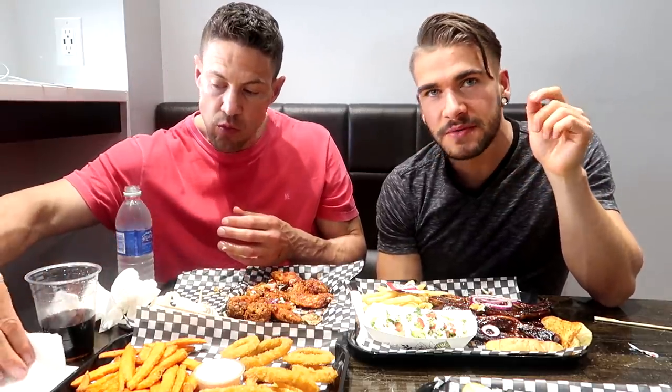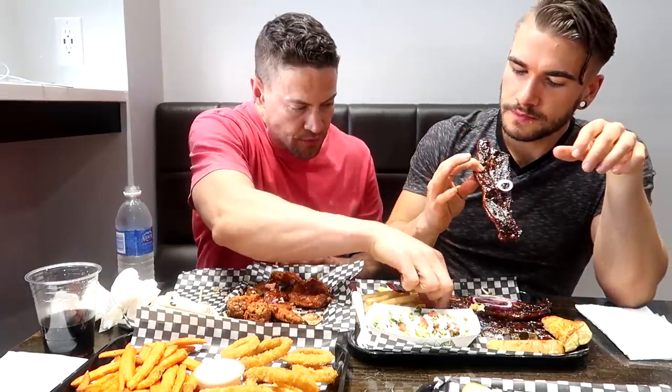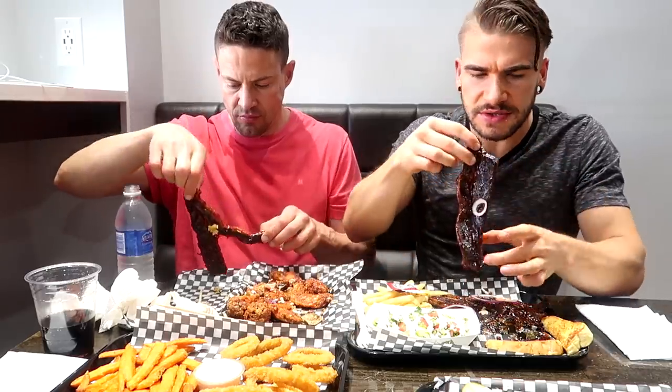Here we have some short ribs. It might get a little messy, but it's all part of it. Nice and saucy. Nice taste of sauce, nice and tangy. A little bit of heat to it, but very savory — sweet, savory, meaty.